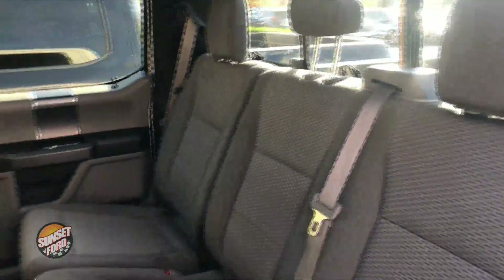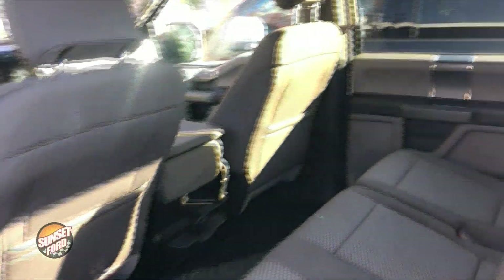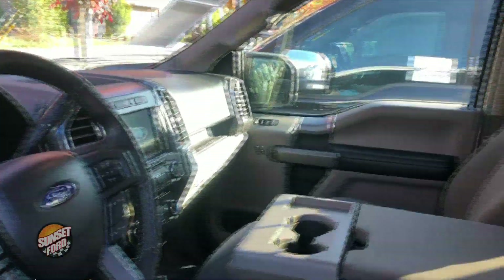We're going to show you the ample legroom if you're traveling with your friends or family — you're going to travel in comfort, safety, and style. Making our way up into the front cab, you can see there are no rips, no tears, no stains on the seating.